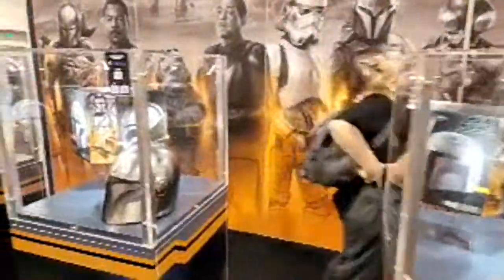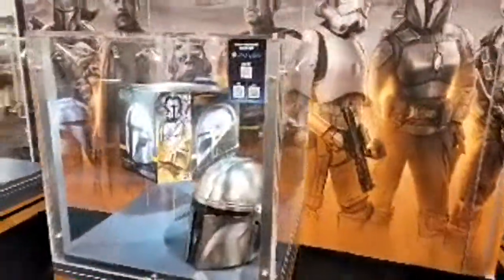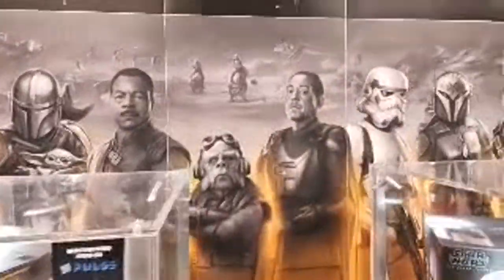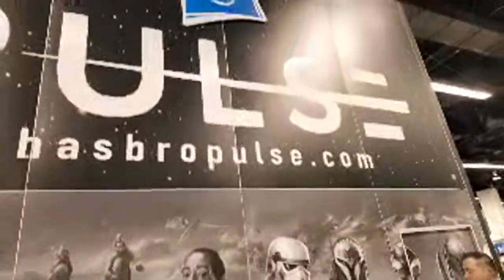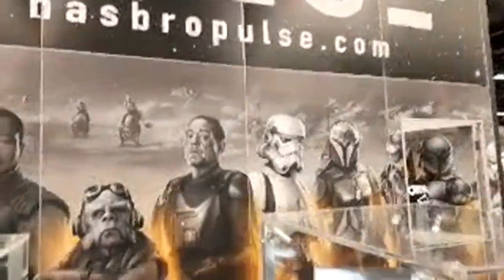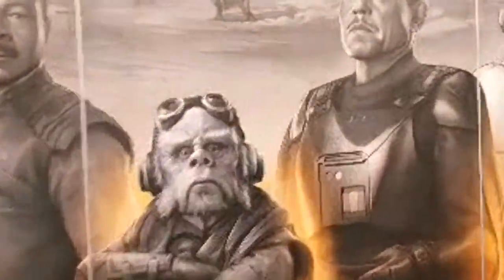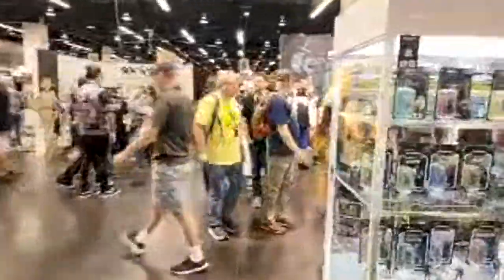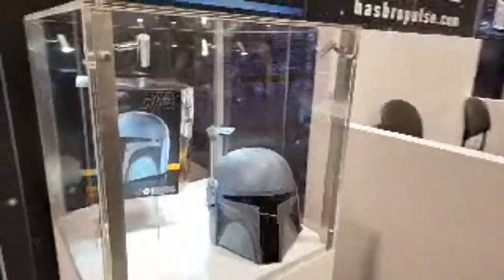All right, all of our helmets here — we've got the re-armored version, your Mandalorian, and then Trapper Wolf for your Dave Filoni cosplay. And here's the Death Watch helmet over here.